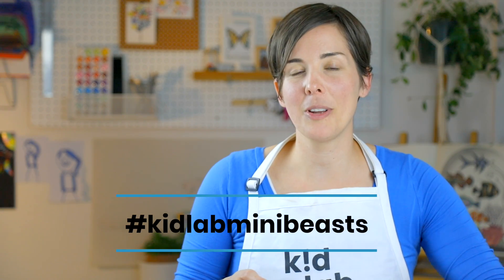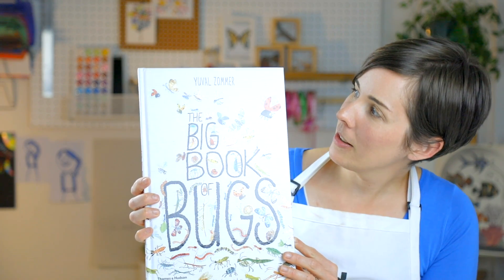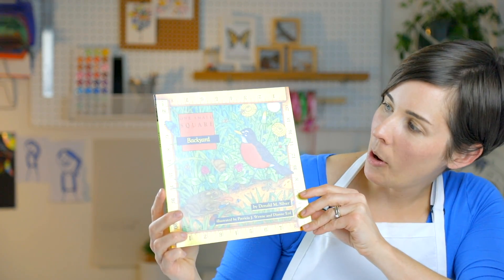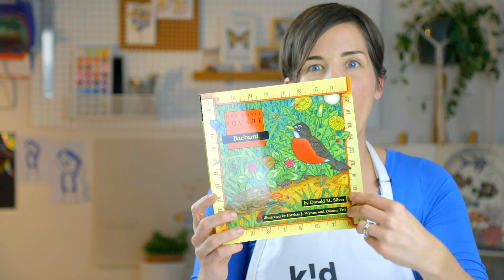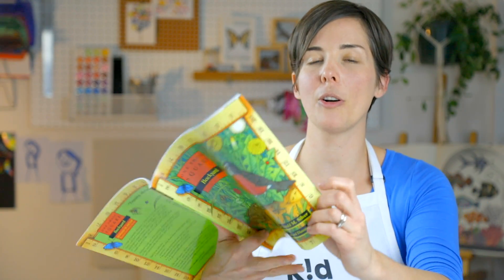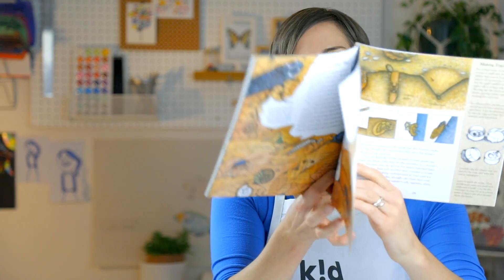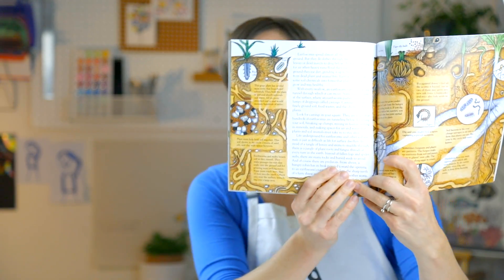We're going to get started by showing off two of our favorite books that have informed this unit of study. One is called The Big Book of Bugs — great illustrations. The second is called One Small Square Backyard by Donald M. Silver. This one's great because you can section off a corner of your backyard and then come back to it frequently to talk about the things that you are finding.